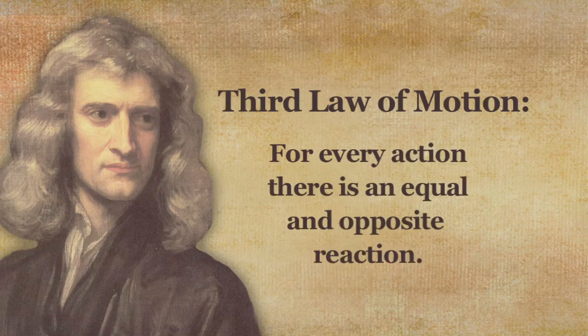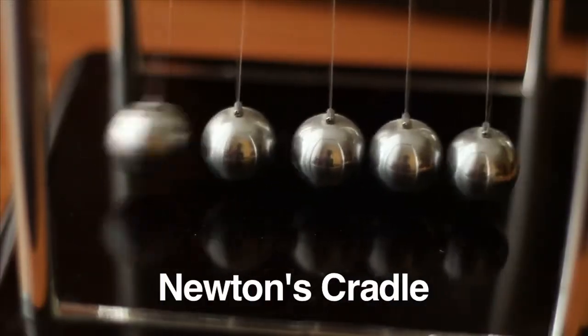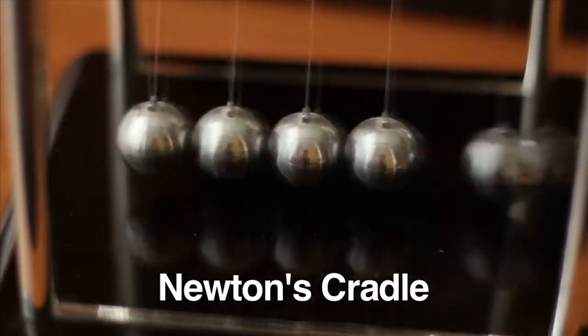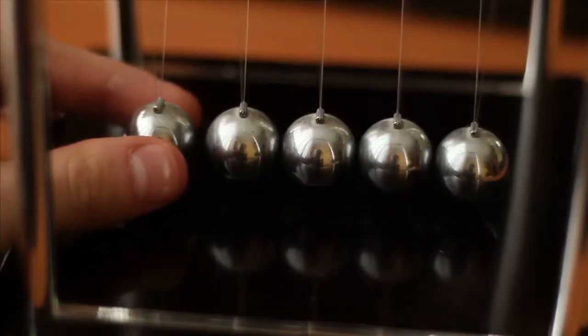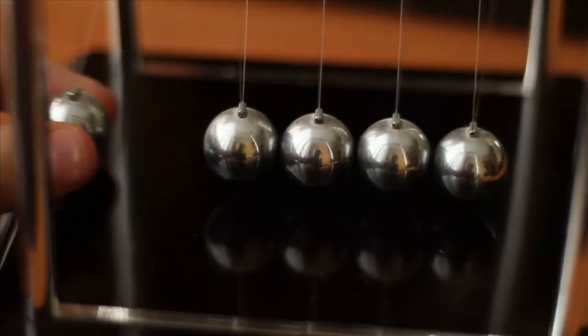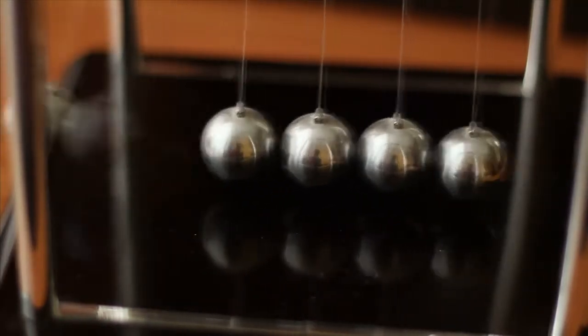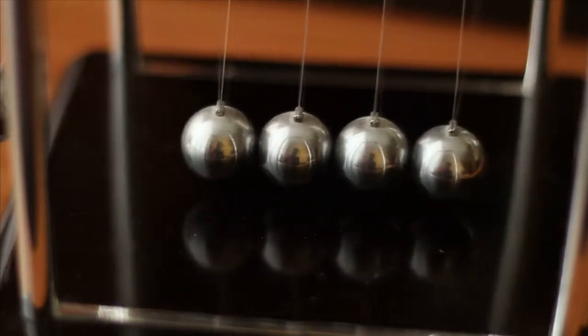So now you know about Newton's first and second laws of motion. There's only one more law of motion to know about: Newton's third law of motion. It says that for every action, there is an equal and opposite reaction. One of the best ways to see this law in action is with something called a Newton's Cradle, named after Isaac Newton. Watch what happens when you release one ball against the others — the ball at the opposite end responds with an equal and opposite reaction, pushing back in the direction of the original force.